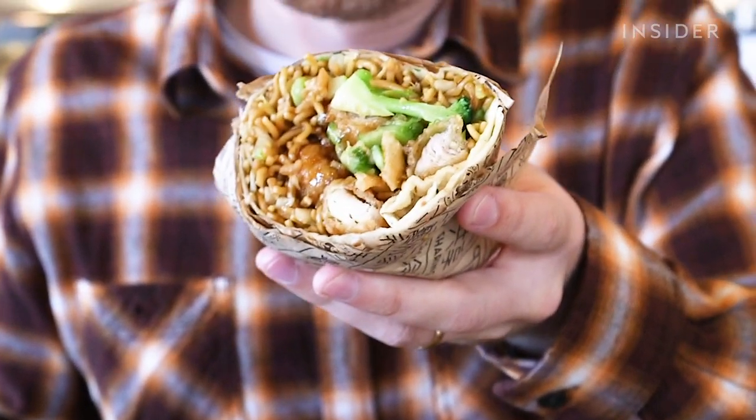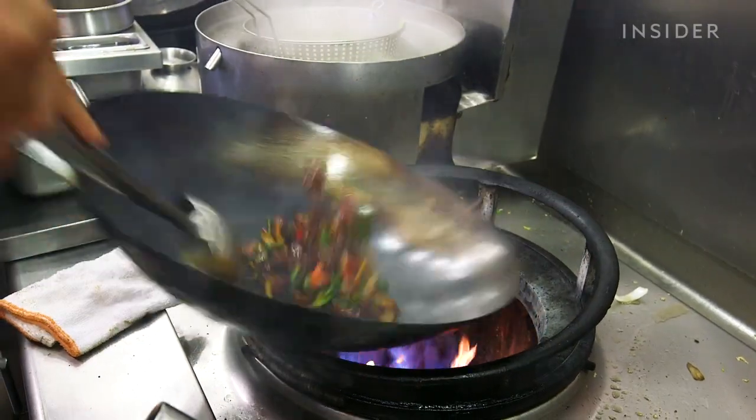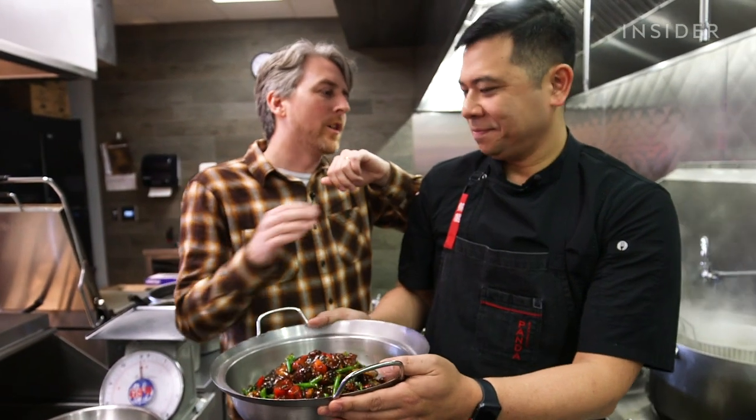This is a Panda Express location where they test out new menu items. I've only really gotten the orange chicken at Panda Express and never really gotten a lot of other things on the menu, so I'm really excited. Chef Jimmy is here and he's gonna make us a bunch of stuff that they actually offer here and only at this location and a few others.